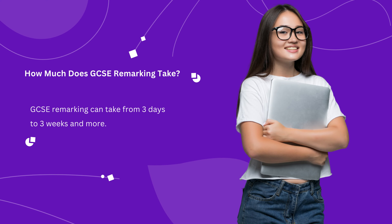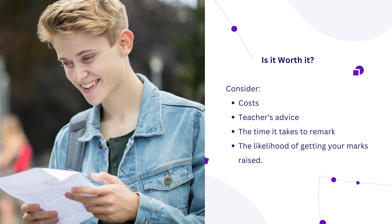Depending on how many papers were submitted for a recheck, the remarking process can take from several days to a month. Every year, around 20% of grades that were challenged increase. However, the cost can add up and the waiting time can get in the way of your A levels. Consult with your teacher and act accordingly.